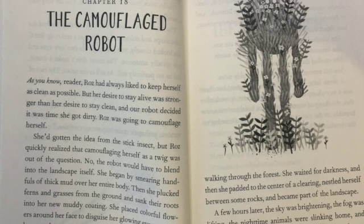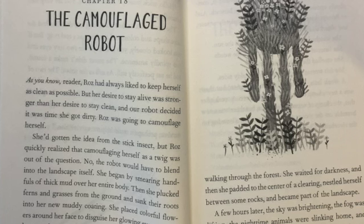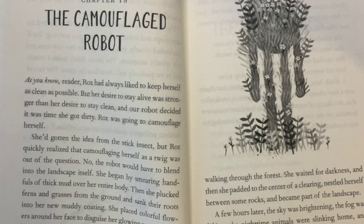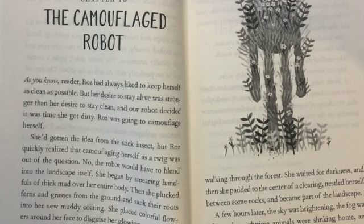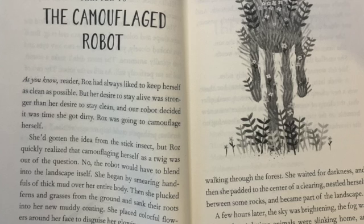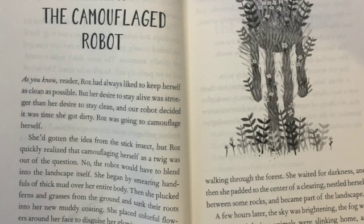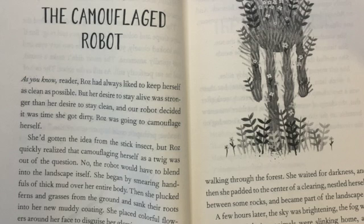Only the bees had noticed the tuft. They buzzed around it, completely unaware that the robot was hidden beneath. And so Roz sat there, right in the open, yet completely unseen, and observed the wilderness around her. She watched flowers slowly turn toward the sun. She listened to rodents crawl through the weeds. She smelled the moist, piny air. She felt worms wiggle against her muddy sides.